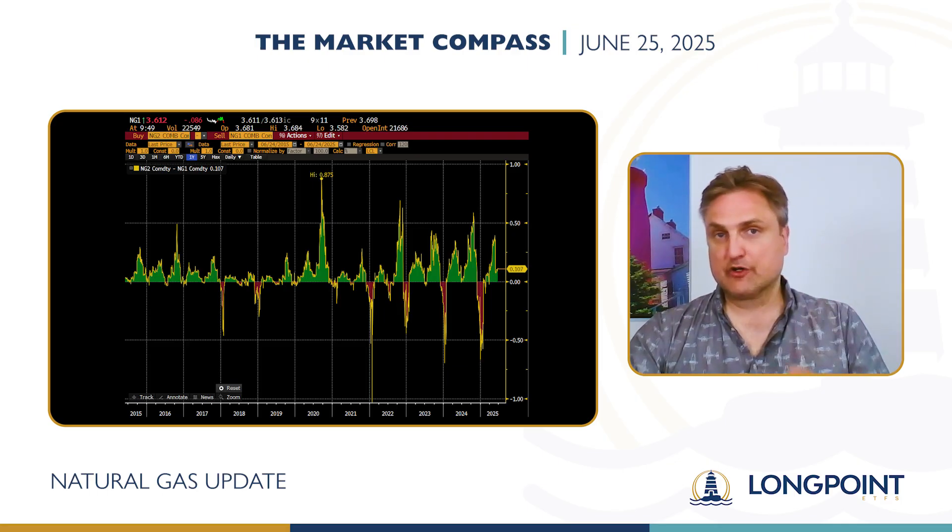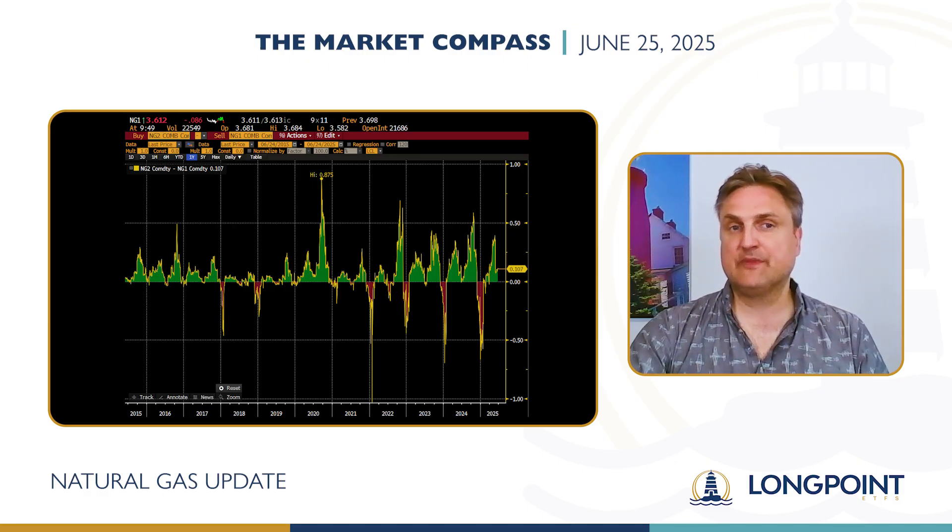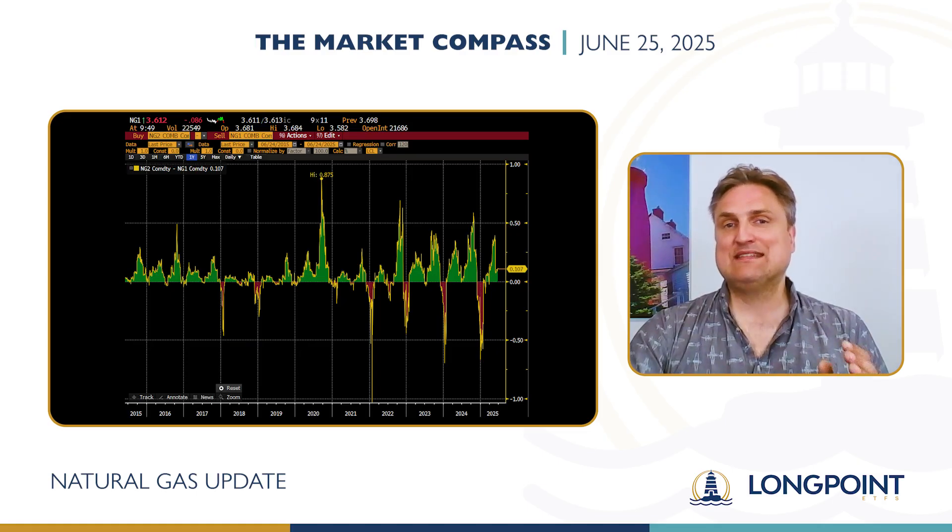Those vertical grid lines that you see are the changes in the calendar year. So knowing this, two patterns reveal themselves immediately. First, the drops in the line — the backwardation — typically appear right as the calendar year changes, that is, in the winter.